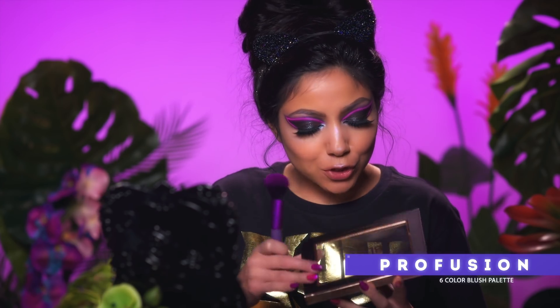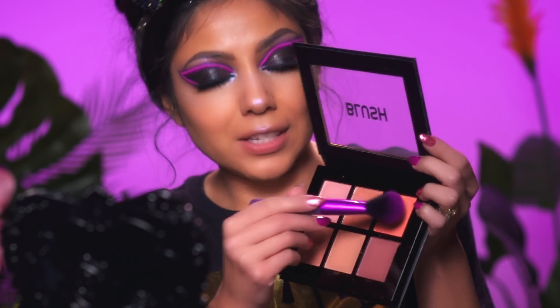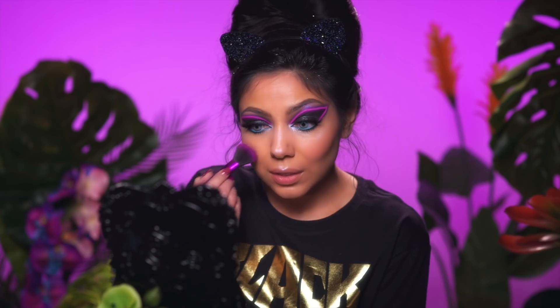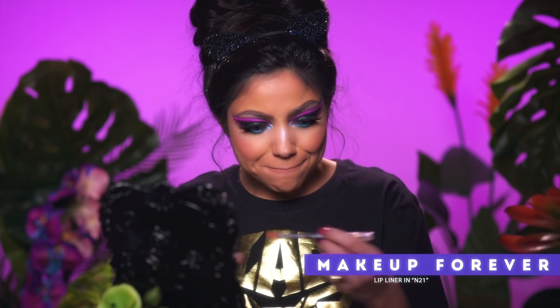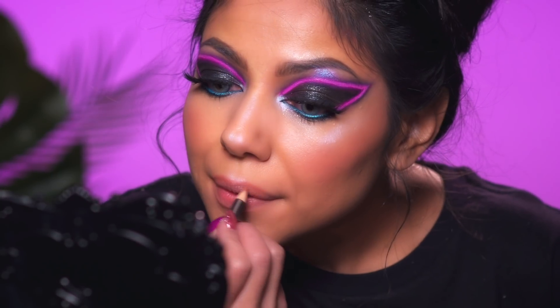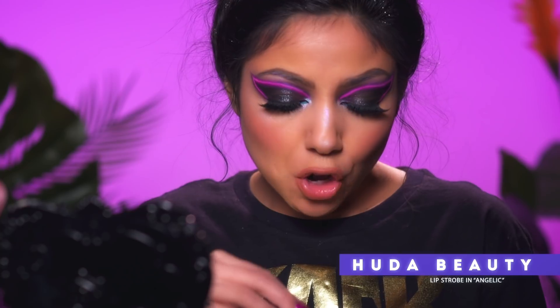For my cheeks I'm going to be using my Pro Fusion blush palette, mixing Juicy and Grate together. And finally for the lips I'm going to use my Makeup Forever lip liner in N21, and then go in with my Huda Beauty Lip Strobe in Angelic.